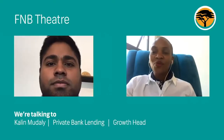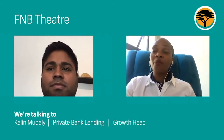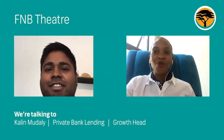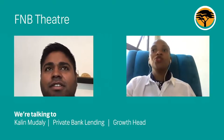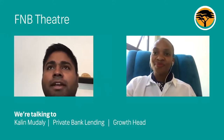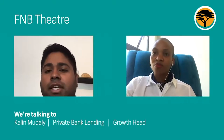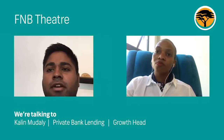Welcome to The Couch. We have an esteemed guest who will be talking about home loans within the private bank lending space. His name is Colin. Hi, Ntabi. I'm Colin Madali. I'm a growth head at private bank lending, and my job entails delivering client-centric lending solutions to clients that bank in the private banking space, who generally earn above R750,000 per annum.